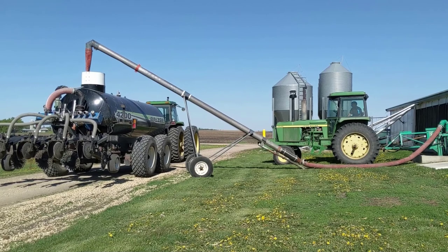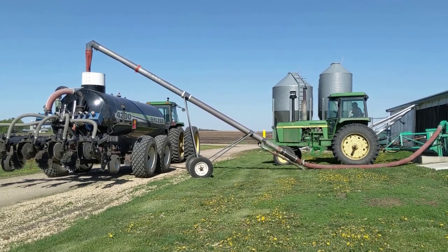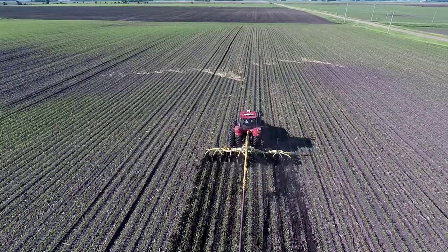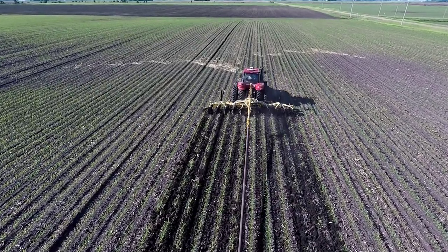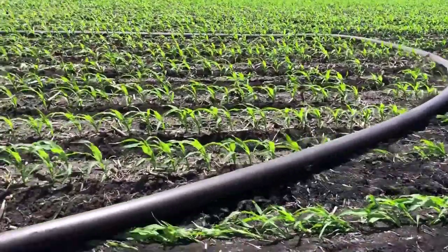This year we've moved on to using a tanker system. In the past we've been using a liquid drag hose system. There's definitely some pros and cons to each. With the drag hose system you might not have as much soil compaction because you don't have a heavy tanker behind you, but you will have to deal with the drag hose dragging over standing and living corn.